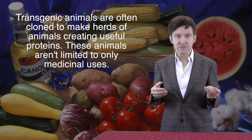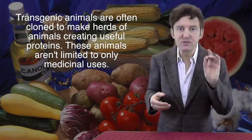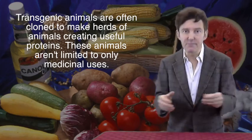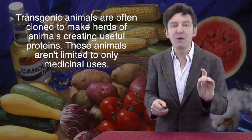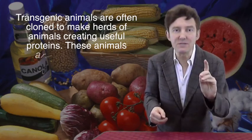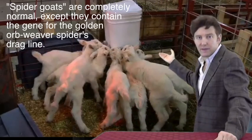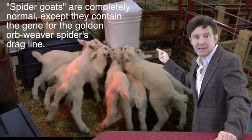Transgenic animals are not confined to producing pharmaceutical proteins — they can produce other kinds as well. I've already mentioned the most extraordinary example, which addresses the question: what do you get when you cross a spider with a goat? Well, if you're a biotechnologist, you get goats with spider silk in their milk. Look at these goats — they look perfectly normal, with bright eyes and healthy white coats, playing around exactly as you'd expect young goats to do.